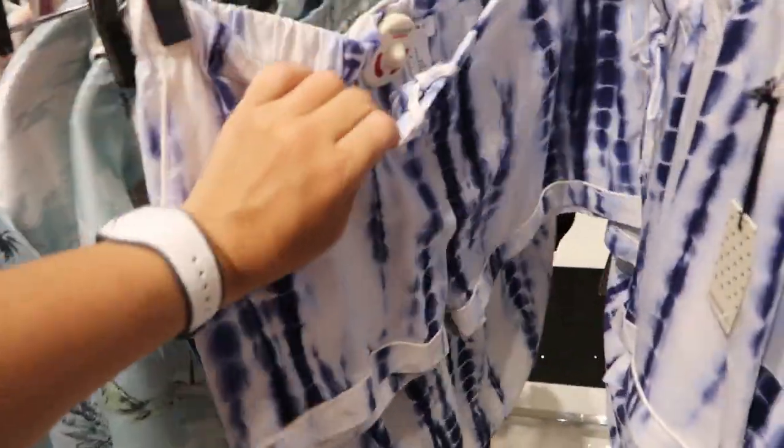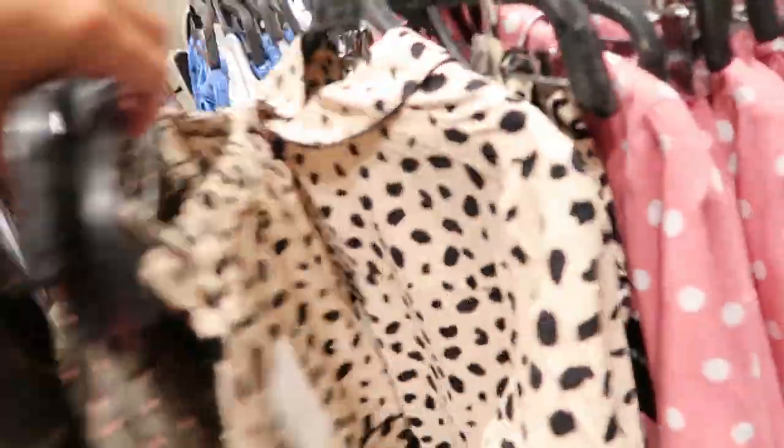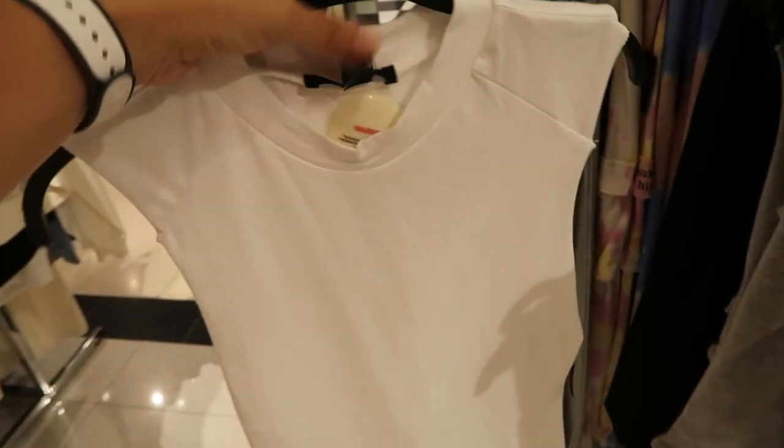That's what the shorts look like — these are going to be a set and that's a really good price for $19.99. They also have it in olive leopard, the classic beige and black spotted leopard, and how cute is this with the pink and white polka dot! Then they have this tie-dye set.